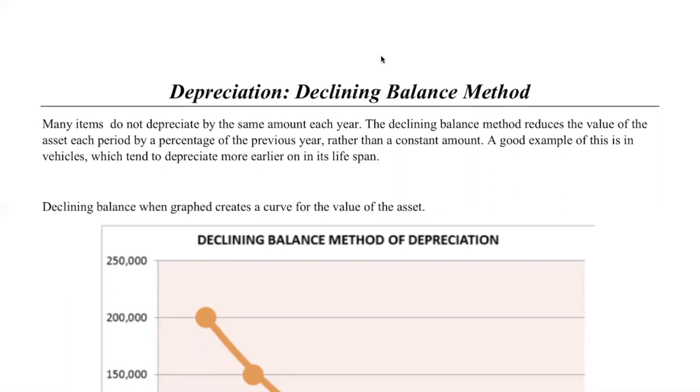Now if we were doing straight line depreciation, that's exactly what would happen, but that's not always the case. With the declining balance method, we decline by a little bit less each year, because we're reducing the value of the asset — say a car for example — by a percentage of the previous year. So if I have a car worth $10,000 and I decline it by 10%, it's now worth 10% less. We then use that new amount at the end of that year as the principal for the next year, and depreciate that by 10% again.